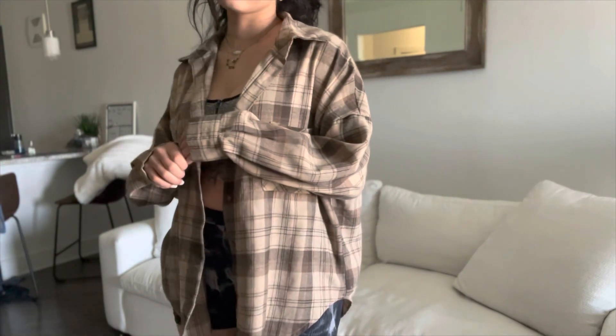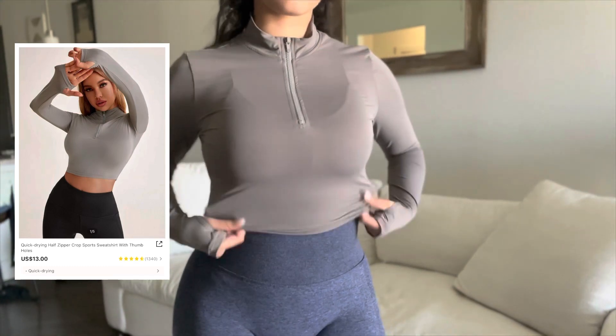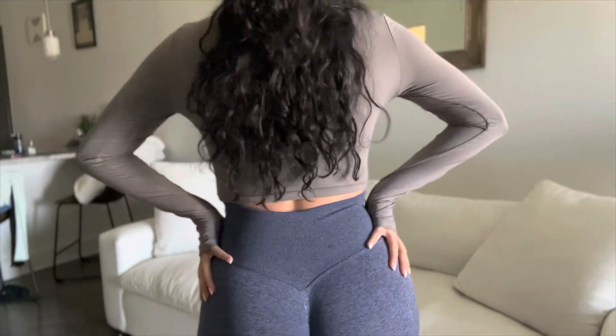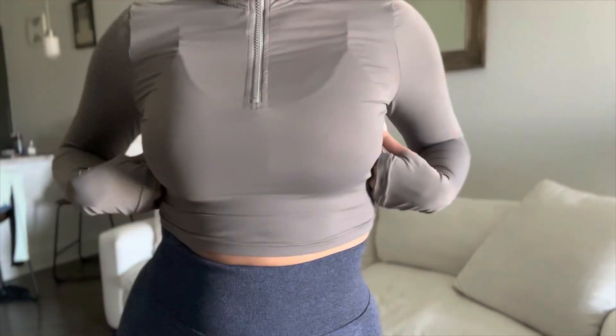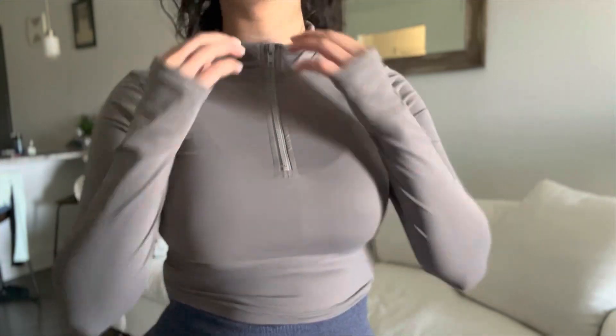This jacket was so cute I just had to get it — I'm going to get it in every color because it's very comfortable. I haven't worn it to work out yet so I don't know how the sweating is on there, but I love how it has little holes. It's very stretchy and soft so I can't wait to wear it.